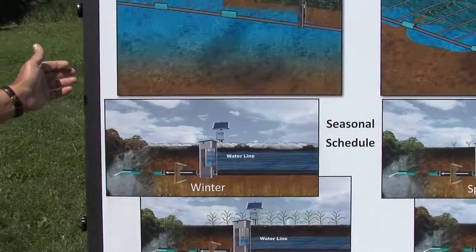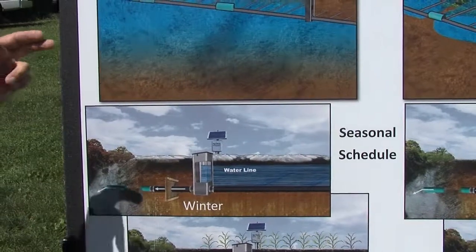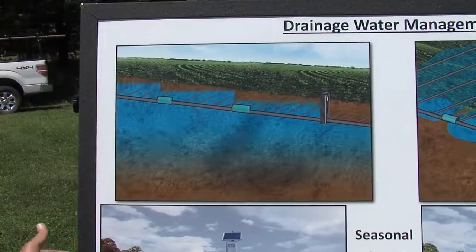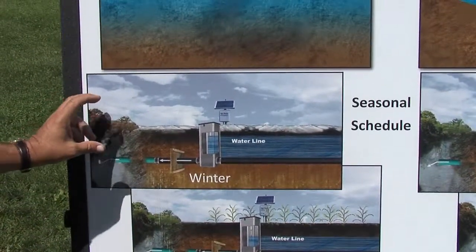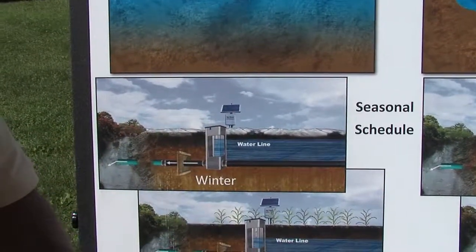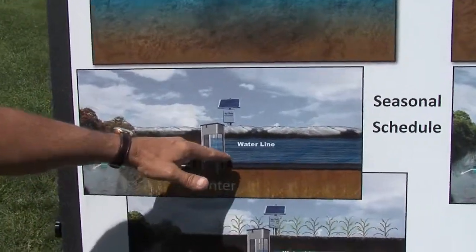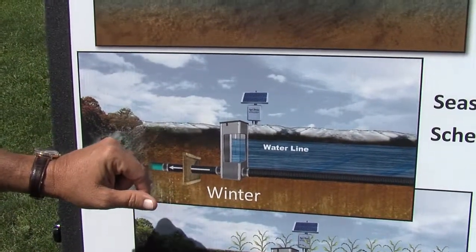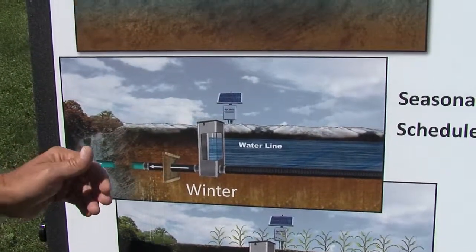What we support is a concept called drainage water management, and we manufacture products used in these practices. They are NRCS-approved practices, so there's financial assistance available for them. In the wintertime, we don't need drainage — about half the water that typically leaves the system does so during that fallow season. If you've got a water level control structure that's manual or automatic, you can just raise the water level in the soil profile above the tile line and reduce the outflow from that system. This can result in as much as 50% to 60% overall annual reduction in outflow.